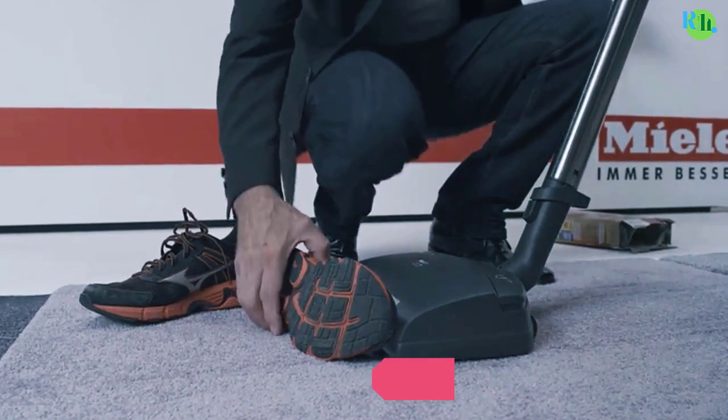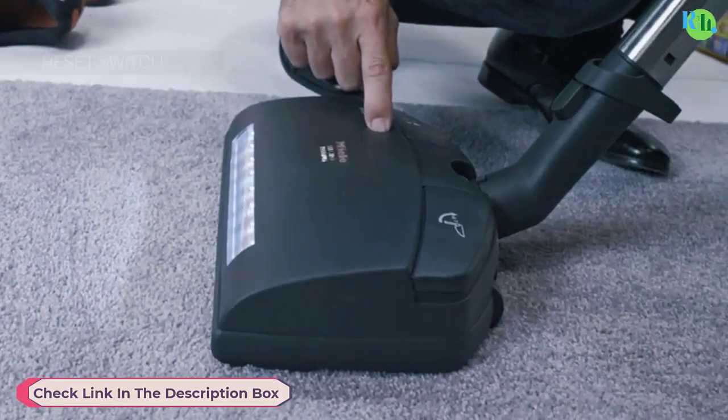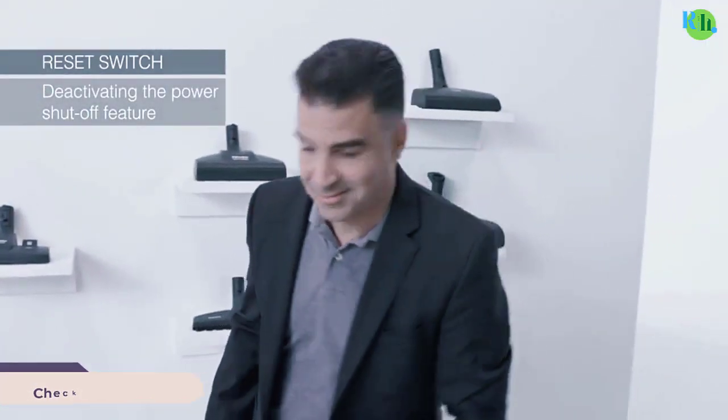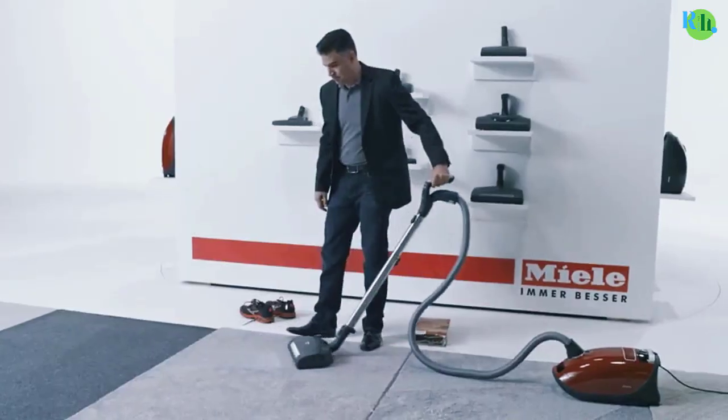Its four-foot flexible hose and multiple attachments enable versatile cleaning options for both dry and wet messes. The inclusion of a crevice nozzle and brush attachment enhances the vacuum's adaptability, with Power Share battery compatibility.